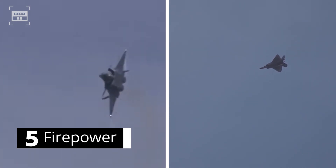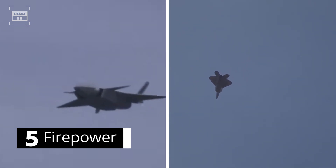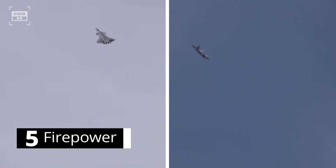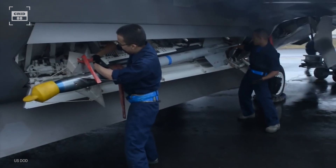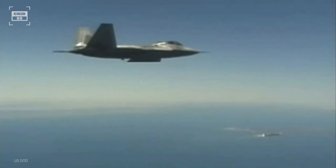Still, for beyond-visual-range engagements, the J-20 must have accurate sensors and an impressive precision targeting system, as these are the most crucial components for hitting targets at longer ranges. Once both fighter jets are in visual range, the J-20 will have an edge due to its impressive maneuverability. In this day and age, weapons integration, sensor range, electronic warfare, and targeting are perhaps the most defining attributes of an aircraft prevailing in air-to-air engagement.